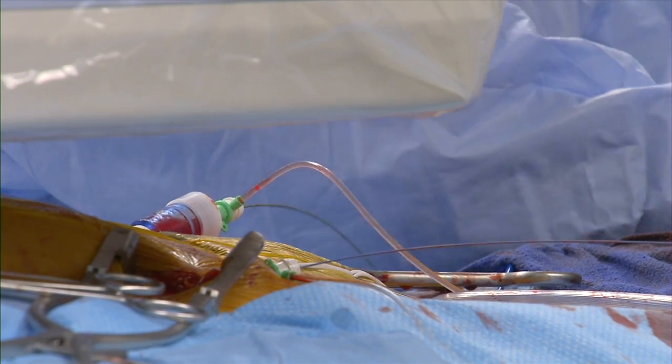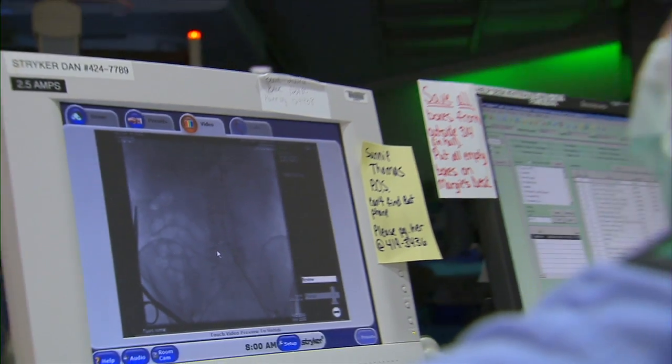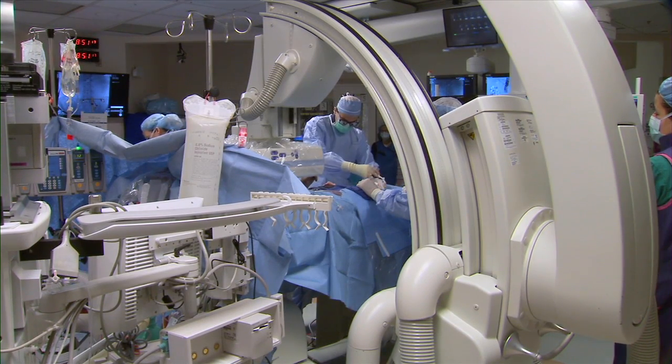can closely watch the heart and all the function around it during each case. It also brings new imaging technologies into the operating room that previously had to be done in special suites.